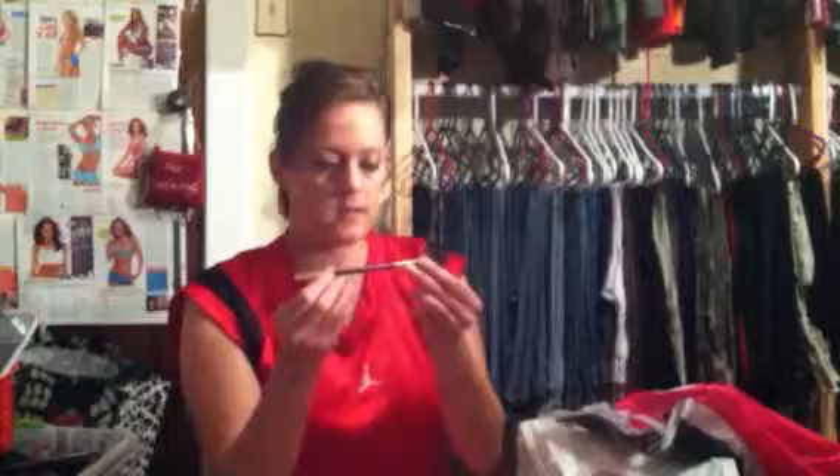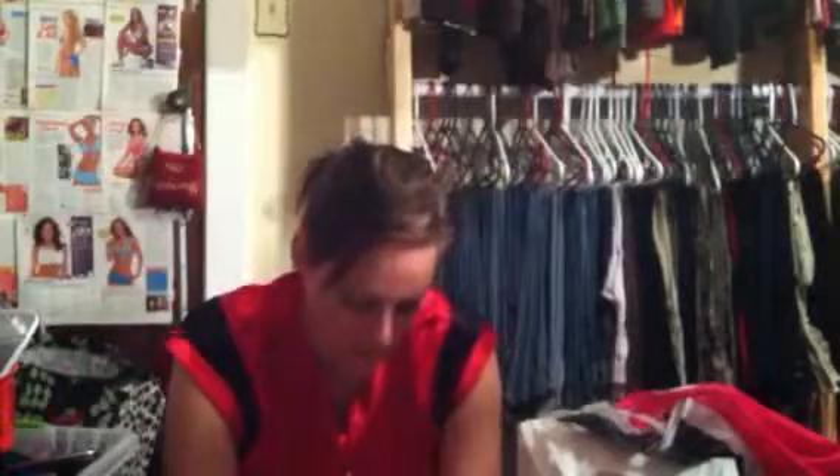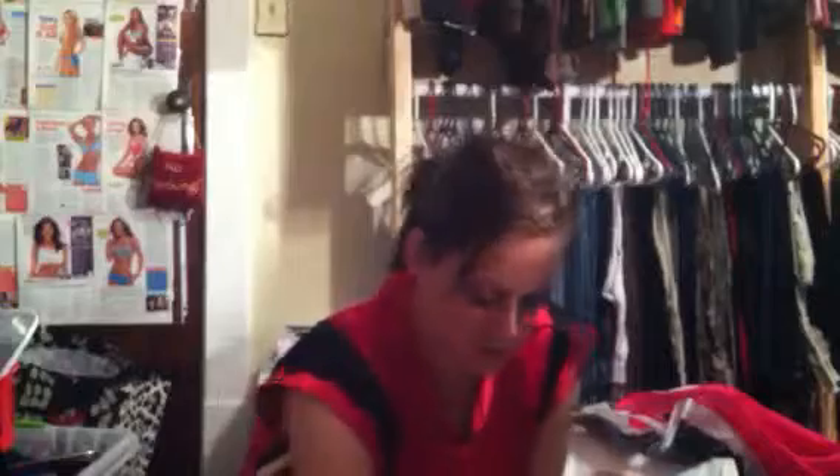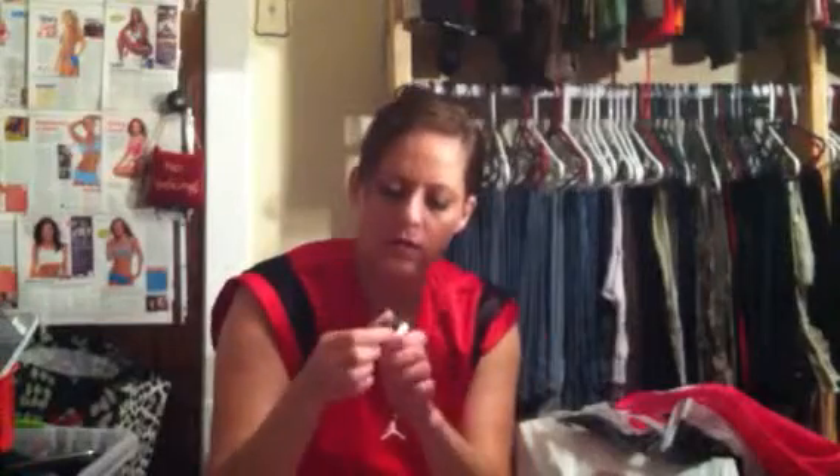It has this double-end brush. And it has the Lights Camera Lashes mascara. I've had this before — I thought I loved it, but after a couple weeks it got so gross and dried up, and then I hated it. This is the Amazonian Clay 12 Hour Blush in the color Exposed.